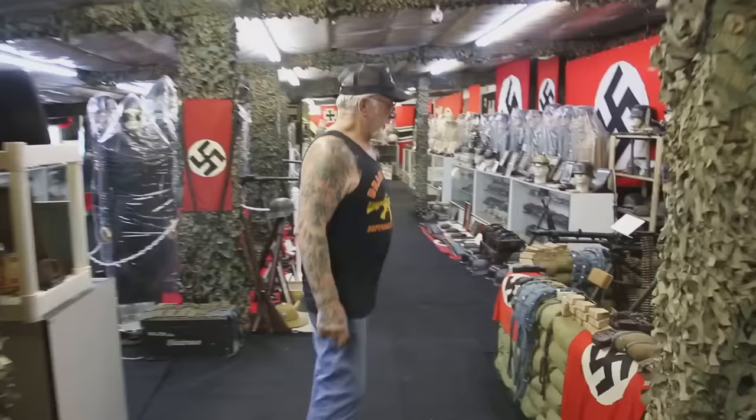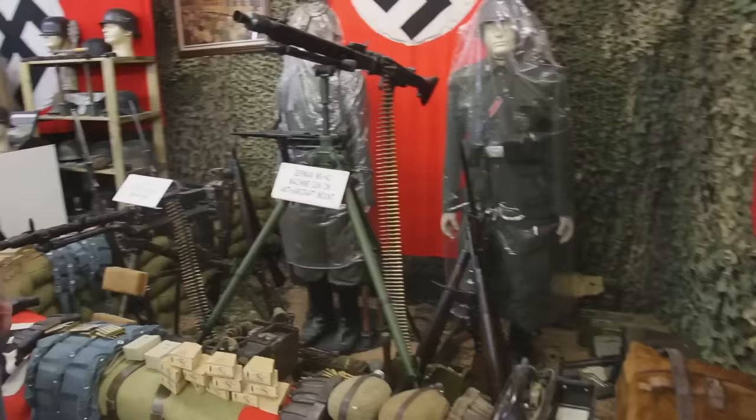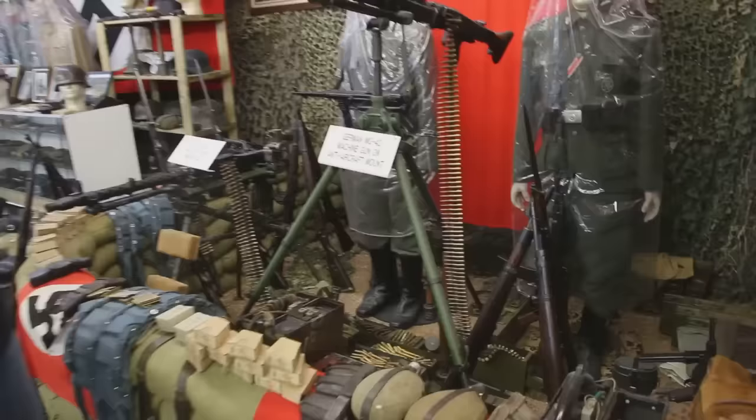This is the most popular room everybody wants to see. Let me give you a tour of what we have here. Over here I have a small machine gun bunker. It's got the K-98s, the MP-40s, the Lugers, the P-38, the MG-42, the MG-34.